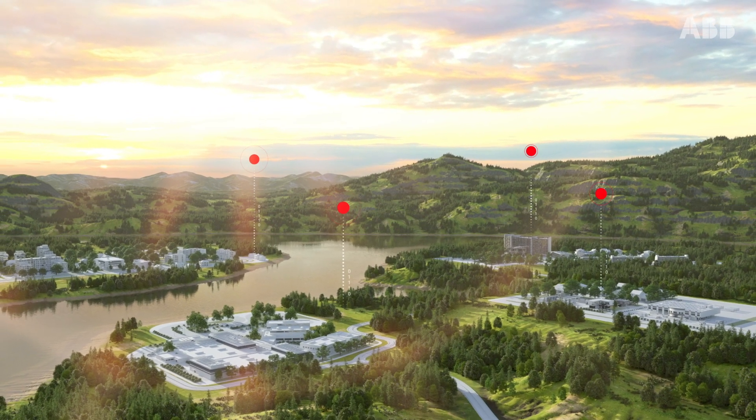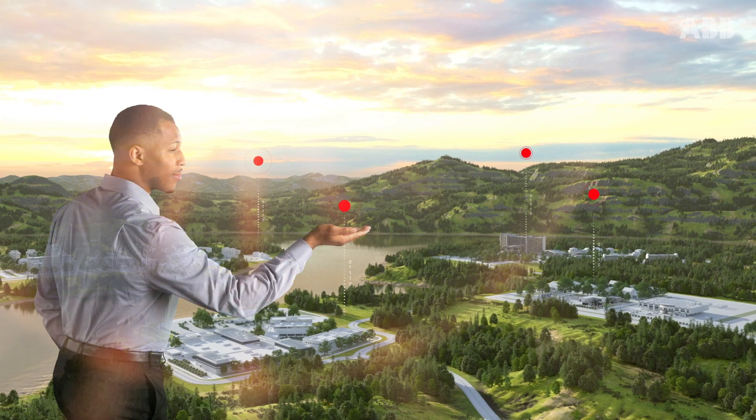Industry is evolving to meet ever-growing demands. It will require smarter, more efficient ways to manage assets and energy.